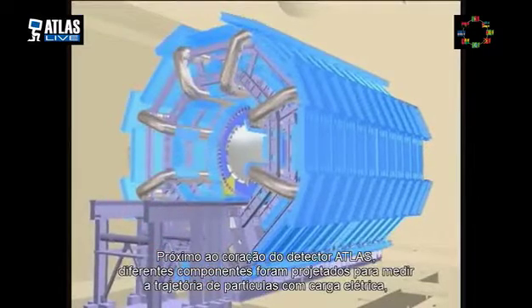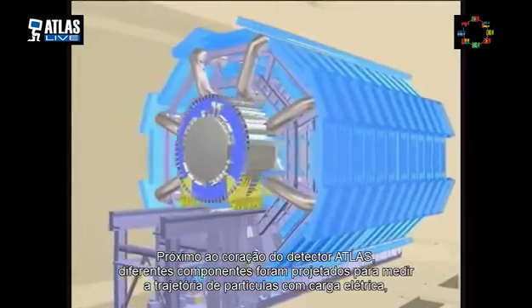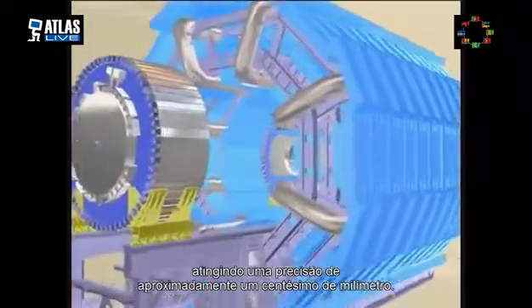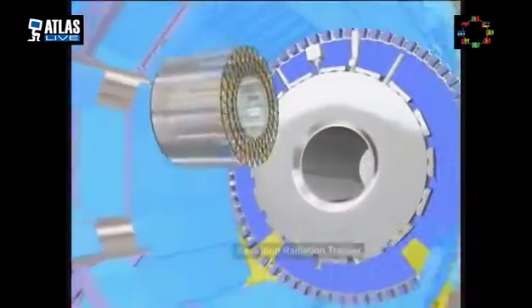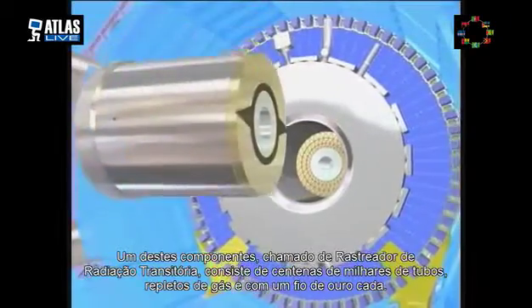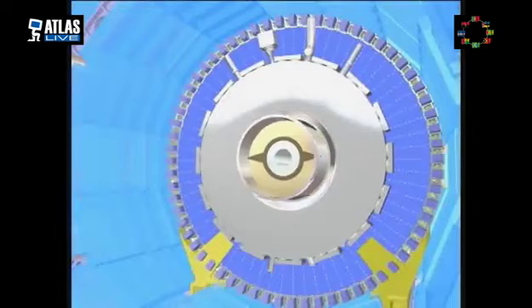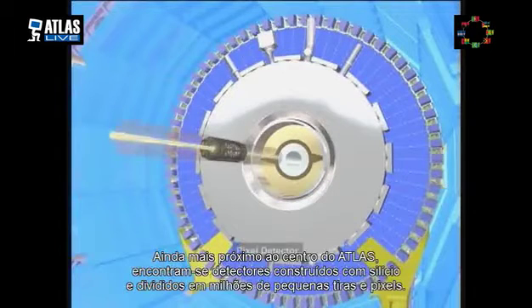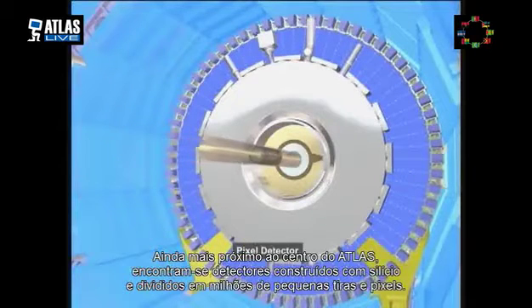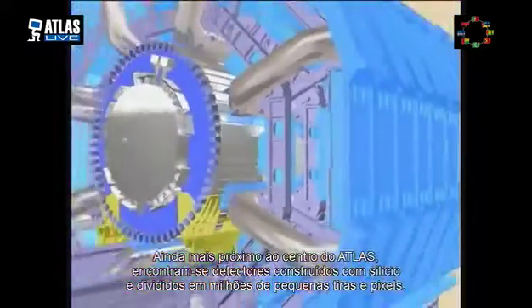Close to the heart of the detector, several components are designed to measure the trajectories of passing charged particles with an accuracy of close to one hundredth of a millimeter. One component, known as the transition radiation tracker, consists of several hundred thousand tubes filled with gas and gold wires. Inside the transition radiation tracker are several detectors built out of silicon and divided into millions of thin strips and tiny pixels.